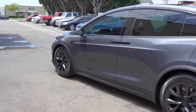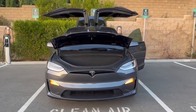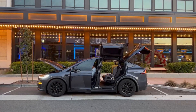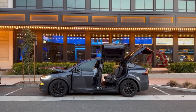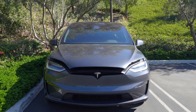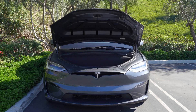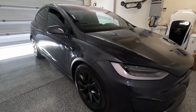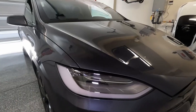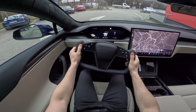Model X Pet Liner. Maintaining a clean interior in a pet-friendly vehicle like the Model X can be a daunting task, but the Model X Pet Liner steps in as a dependable solution. It boasts custom-fit precision, fashioned from top-tier materials, offering an effective shield against the persistent challenges of pet hair, dirt, and accidental spills. Its non-slip bottom provides peace of mind, preventing movement during spirited drives.